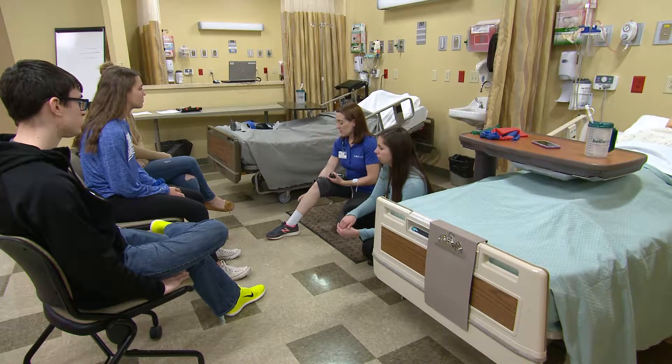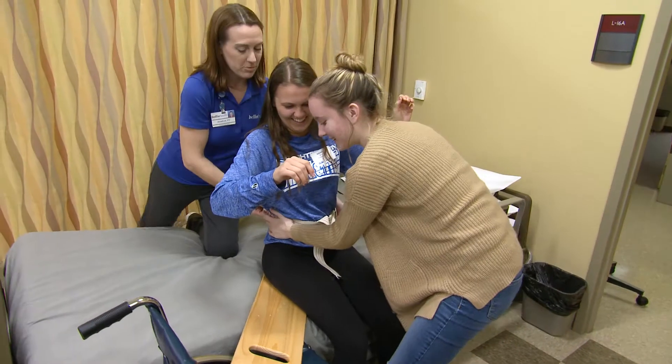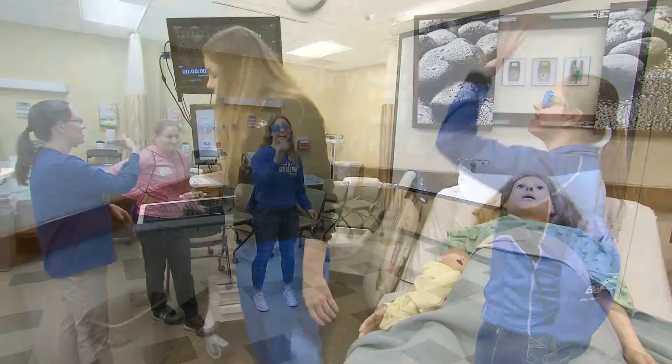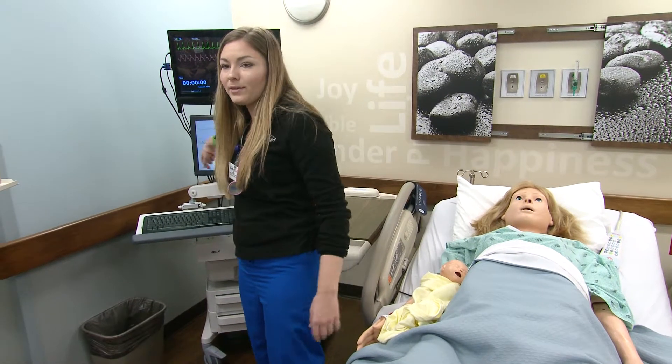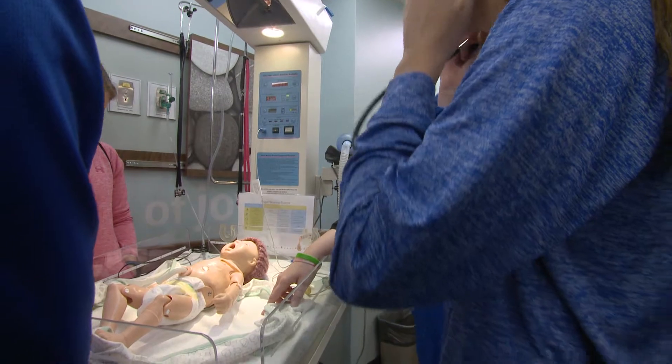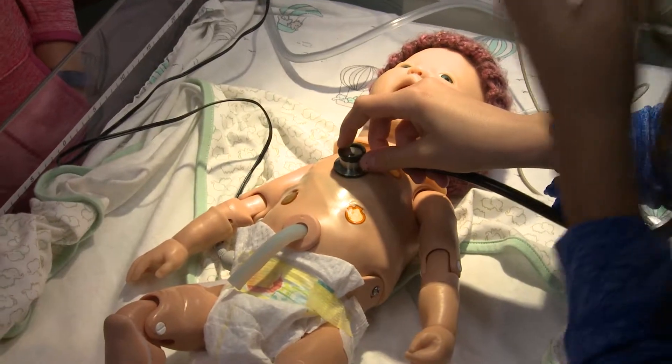Our physical therapy and athletic training station allows students to practice movement functions such as patient transfers and rehabilitating injuries. We also have a maternity station where students are shown how hospitals set up a birthing suite and care for patients before, during, and after childbirth.